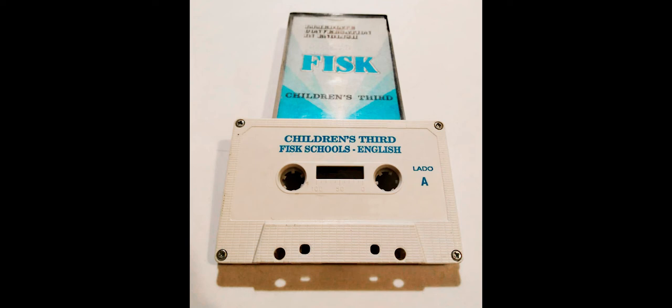Children's Third, page 48. What is this? It's a bus. What are these? They are buses. What is this? It's a bus. What are these? They are buses. What is this? It's a car.